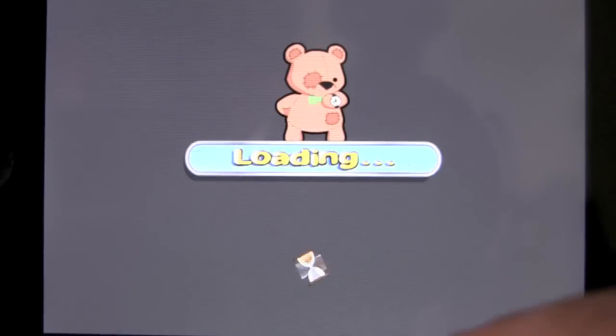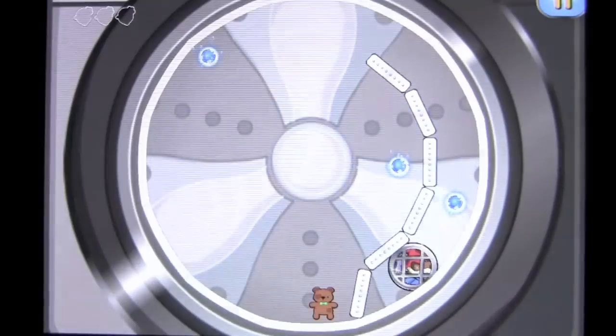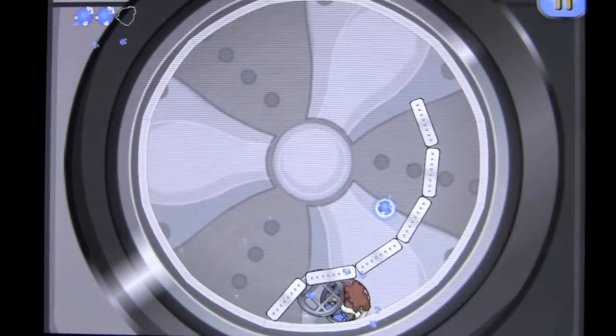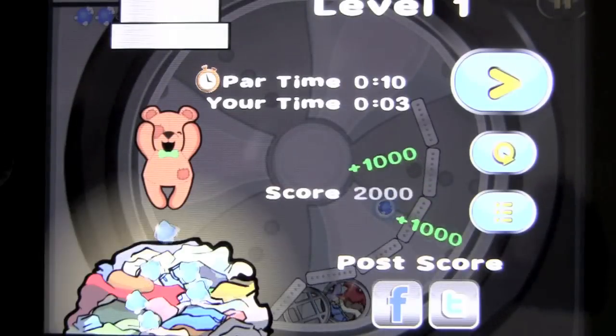Here we go. My teddy bear is going to be in a washing machine. I need to gather detergent and spin him to get him to the end of the level. Missed one of the detergents so I'm not going to get all the points, but I did it in only 3 seconds.